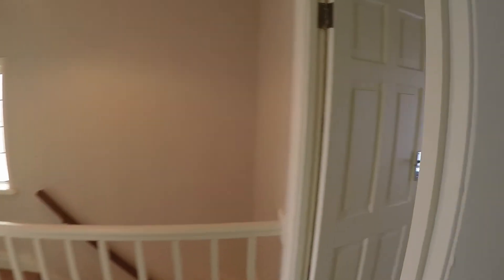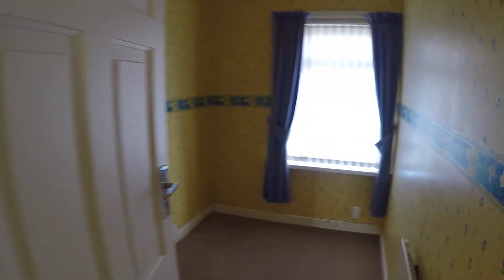And lastly on this floor is the third bedroom — the smallest of the bedrooms, but it's still a good sized single room.